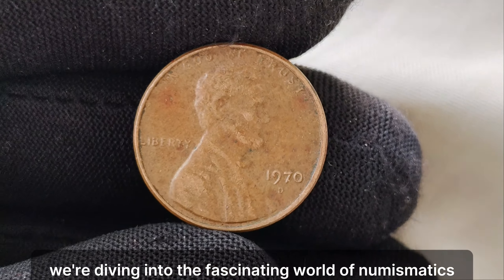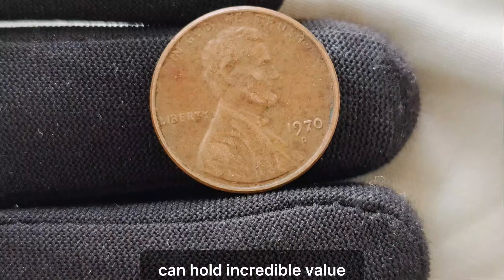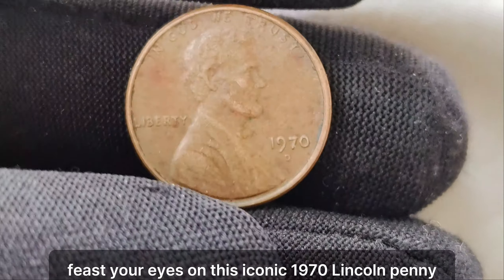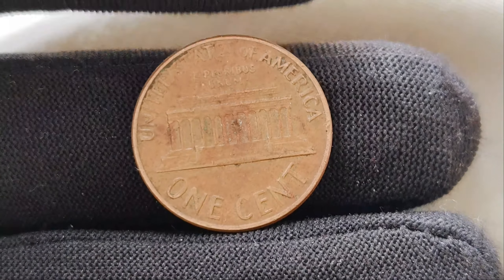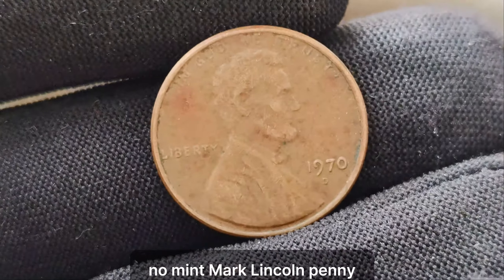We're diving into the fascinating world of numismatics, where a small piece of copper can hold incredible value. Feast your eyes on this iconic 1970 Lincoln penny without a mint mark — believe me, it's worth much more than its face value. We're going to unveil the mystery behind the 1970 no-mint mark Lincoln penny.